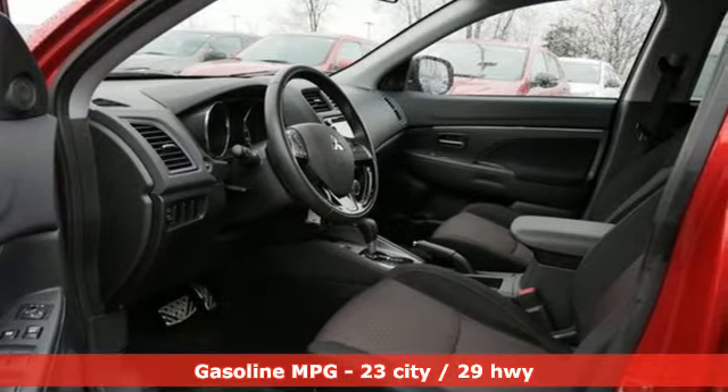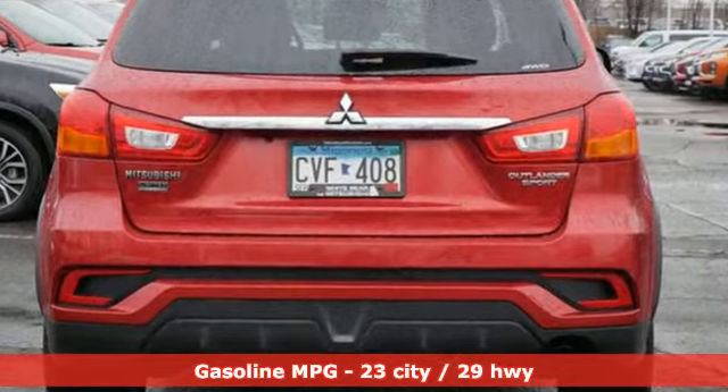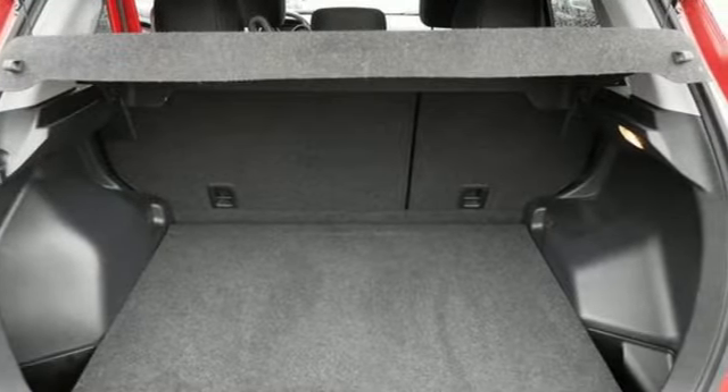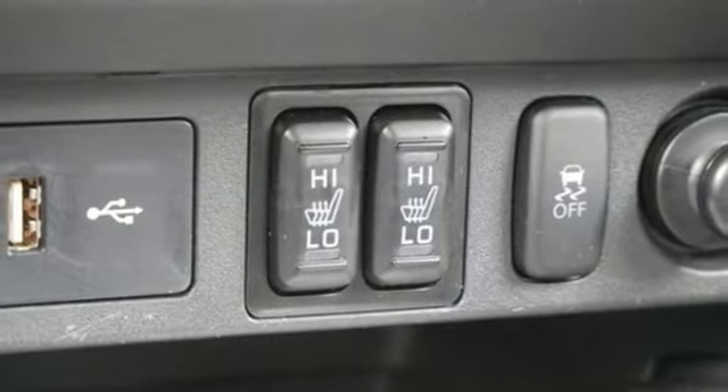It comes nicely equipped with features you'll love: inline 4-cylinder engine, front heated bucket seats, voice activation, rear parking sensors, leather steering wheel, and wireless phone connectivity.